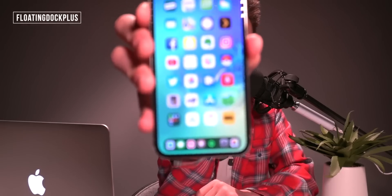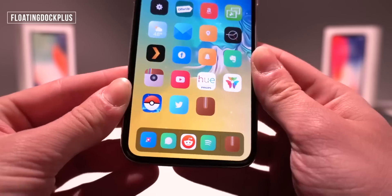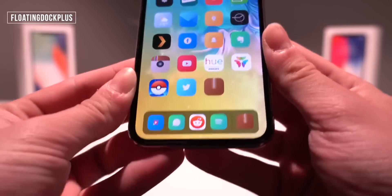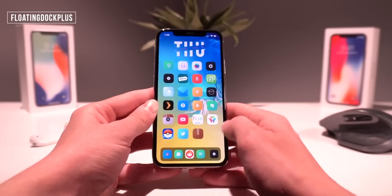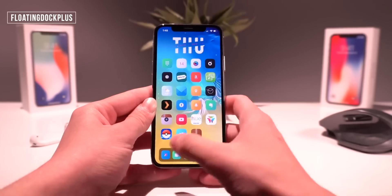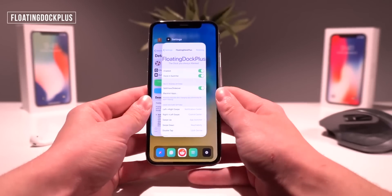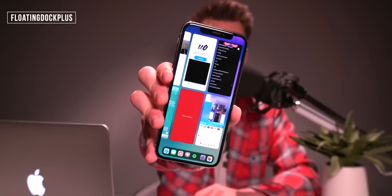A great one that I love on the iPhone X — and I'm sure I'll love on the XS and XS Max — is called Floating Dock Plus. It brings the iPad-style dock to the iPhone. Some awesome things about this: there are dock gestures — swipe to the left and it brings up your control center, swipe to the right and it takes you back to the lock screen, and swipe up and it enters multitasking. The multitasking view is also called iPad Style Switcher. Floating Dock Plus is an awesome one to have on the iPhone X.